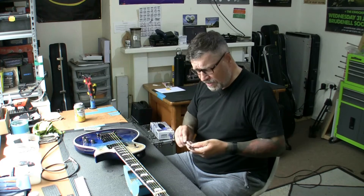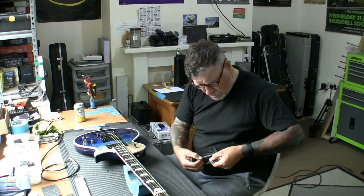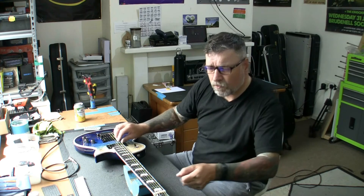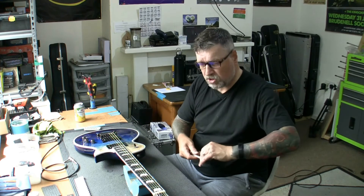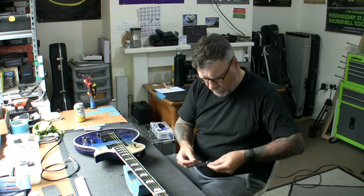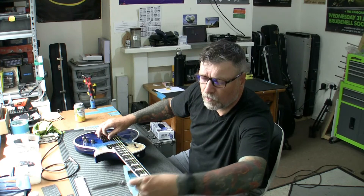Now checking the action at the first fret — the height of the strings above the first fret. On the bass side, I'm looking at about 0.3mm gap from top of fret to bottom of string. On the treble side, about 0.2mm. I think it's going to be set up pretty well. It's under 0.3 on the bass side and under 0.2 on the treble side — it doesn't need to be touched.